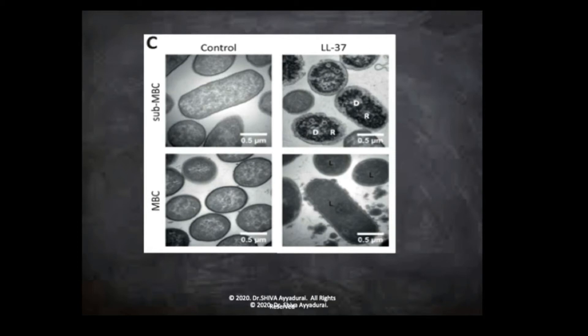Bottom line, this is not my work. I'm a systems guy — I put together and connect the dots with tools like Cytosol. What we're seeing here is that vitamin D is a powerful antimicrobial, but it has many, many other effects.